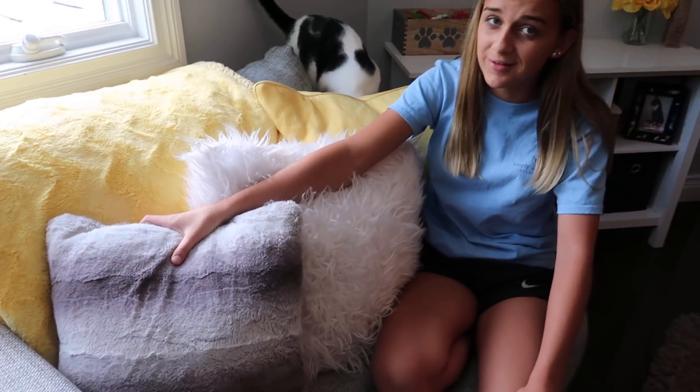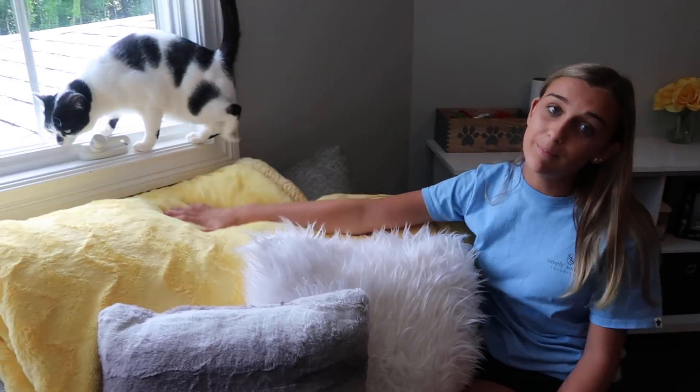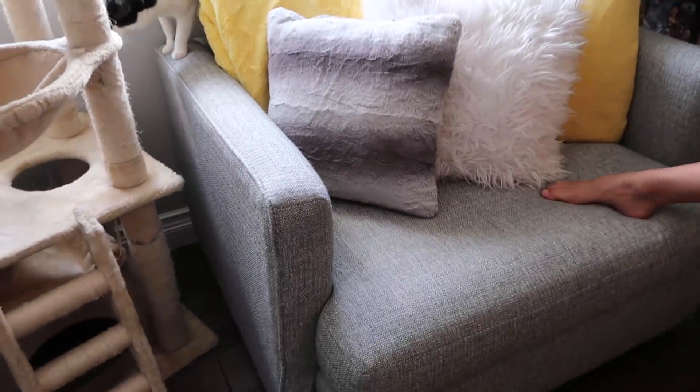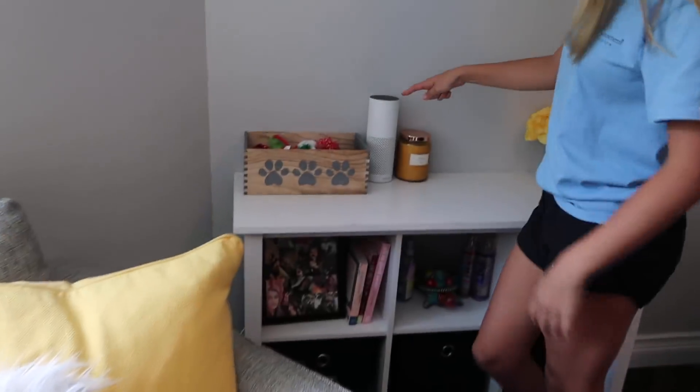Here is my couch. The new things about it are the yellow blanket, the yellow pillow, and maybe this pillow — it probably was featured in some of the old videos. All three of these pillows are from Target and the blanket is from Amazon. They just like staring out the window all the time. My chair is from a local furniture store.